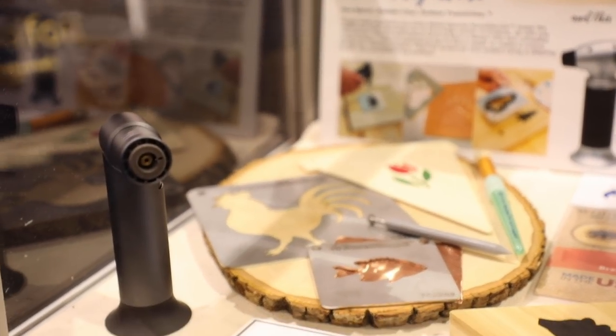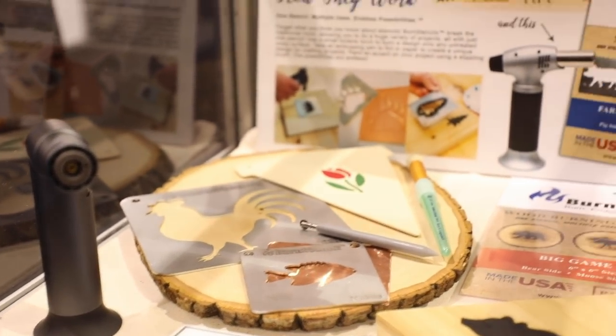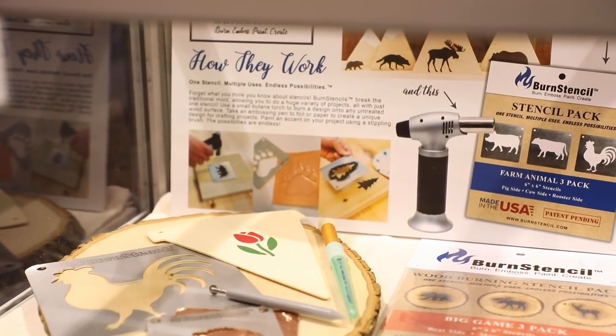We're now here at Burn Stencil, which looks like really great fun. The Burn Stencil is a new metal stencil product — you place it on your project and use a small torch, like a crème brûlée torch, to burn your image in about 30 seconds or less. It's a new and really quick way to make a wood-burning project. Sounds like so much fun — we'll be seeing it at the booth.